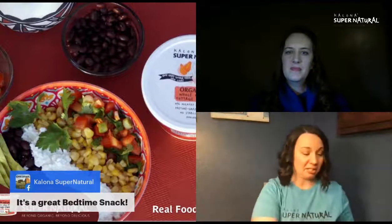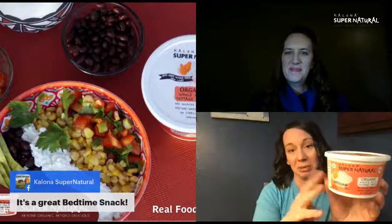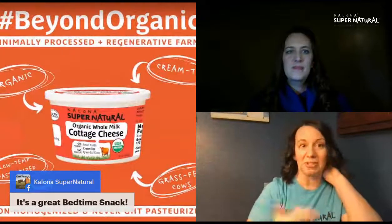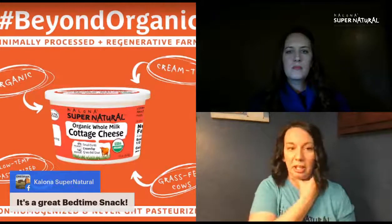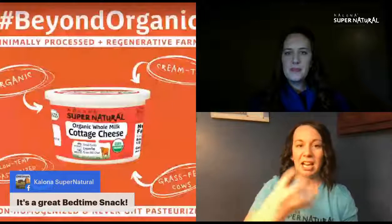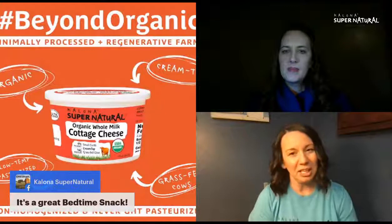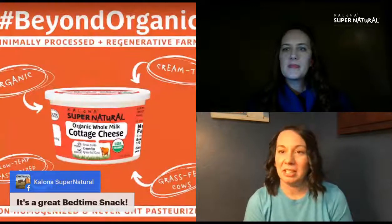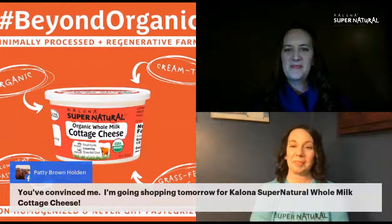Kelowna Supernatural has updated labels. The full fat cottage cheese still has the orange color, just with some things highlighted more clearly. The low fat version is a light grass green color. Addy comments she's convinced she'll go shopping tomorrow for some Kelowna Supernatural whole milk cottage cheese.